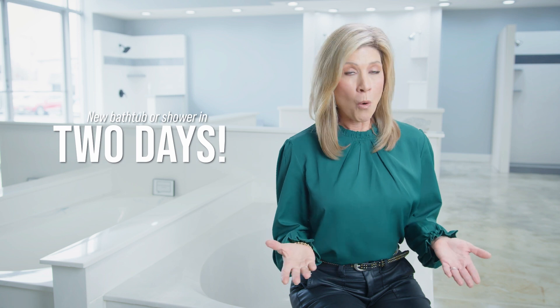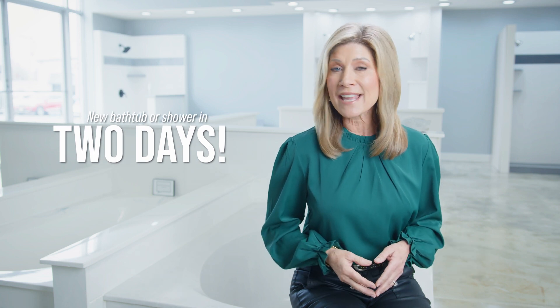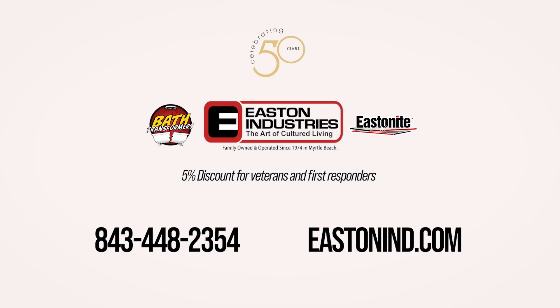You get a beautiful bathtub or shower at the best price in just two days. Come by the beautiful Easton Industries showroom and check out all the options, and you'll see why replacing your bathtub or shower is as easy as Easton.